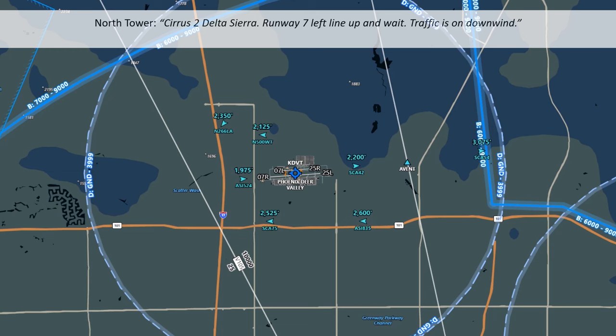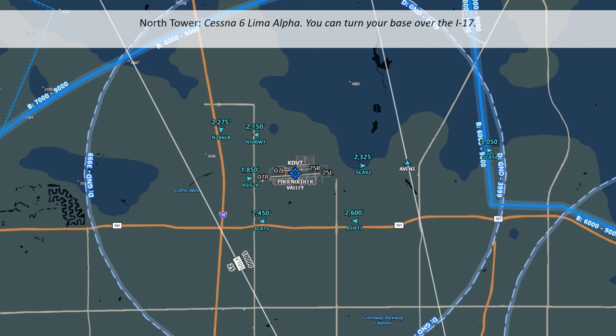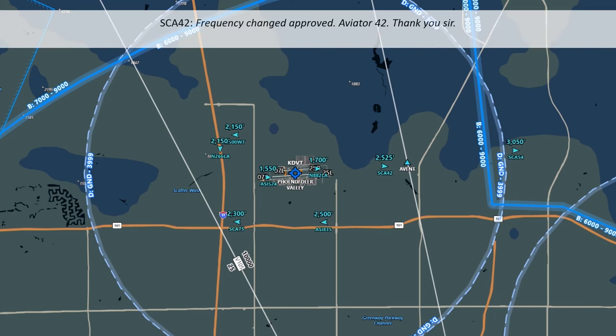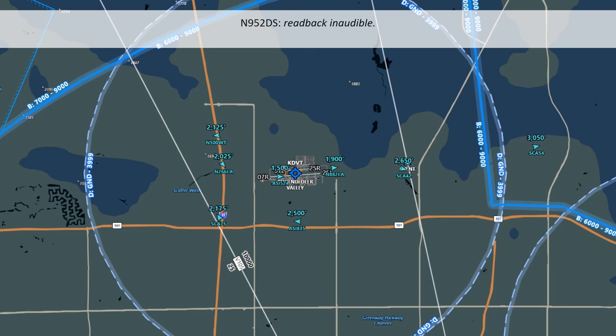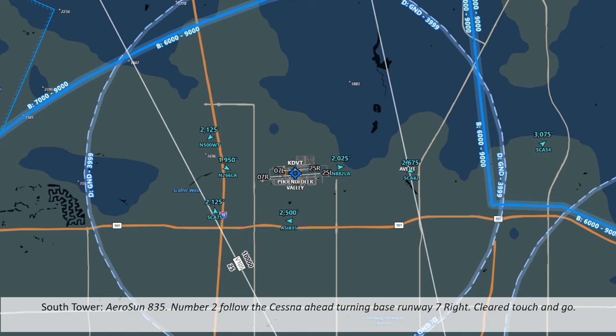The Cirrus is cleared to line up and wait on runway 7L with traffic landing. Cessna 266 Lima Alpha is instructed to turn base over the 17 freeway and acknowledges. There's finally a hole in the sequence now with 266 Lima Alpha having completed their touch and go, and the Cirrus can now take off. With the Cirrus rolling on 7L, Cessna 266 Lima Alpha can be cleared for a touch and go. Runway 7L, cleared touch and go.